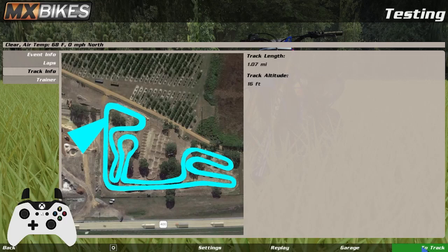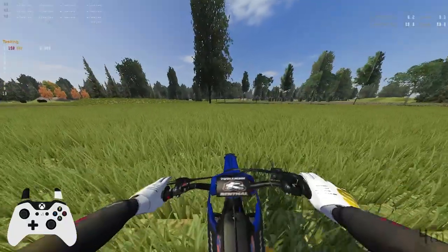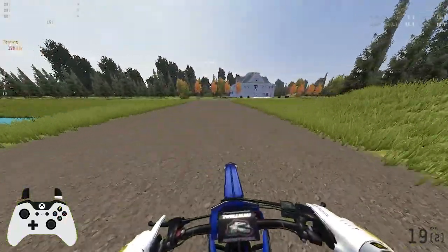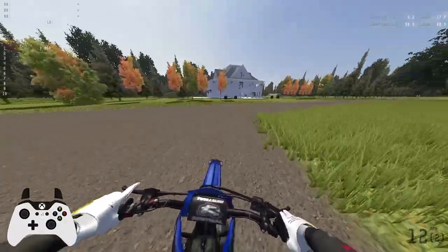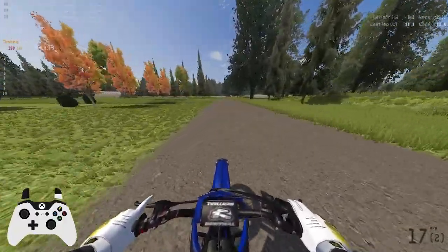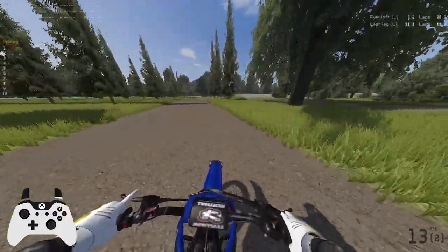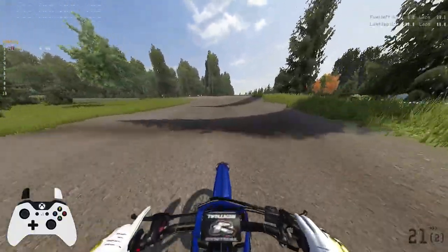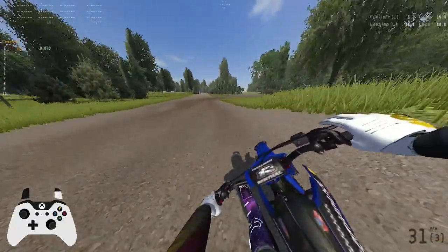What's up guys, it's Stratus. It is currently 2 a.m. in the morning — I really don't know why I'm making a video, but I woke up and decided I wanted to make one, so here we are. We're at i4mx, which is a real-life replica track of a track down in Florida. It looks like there's actually two tracks, so I thought I'd hop on and check it out.